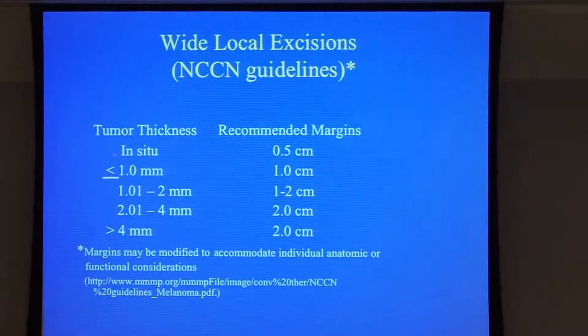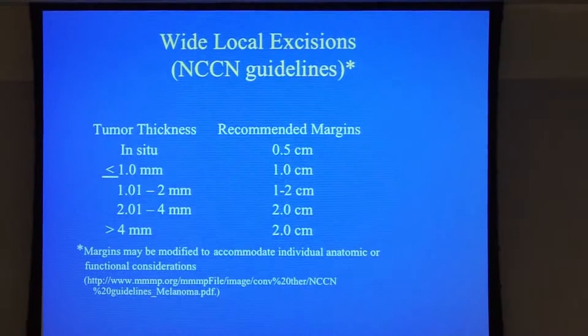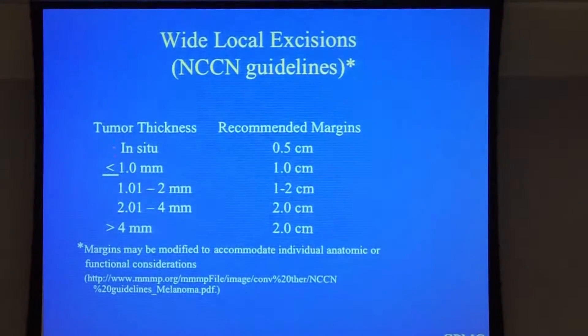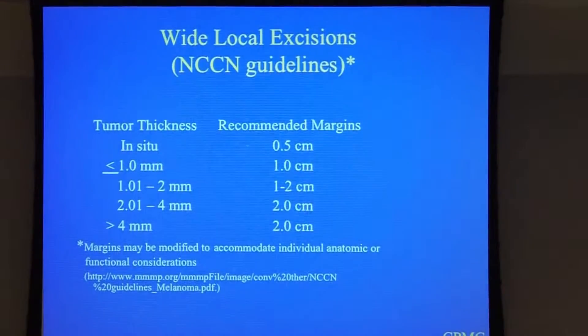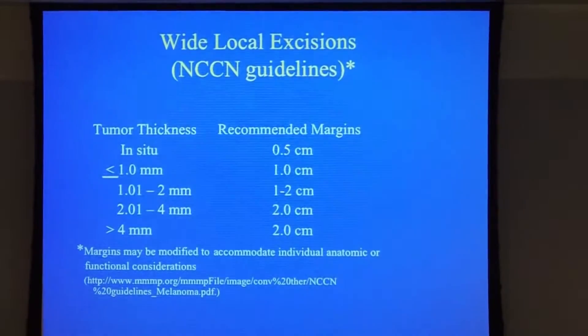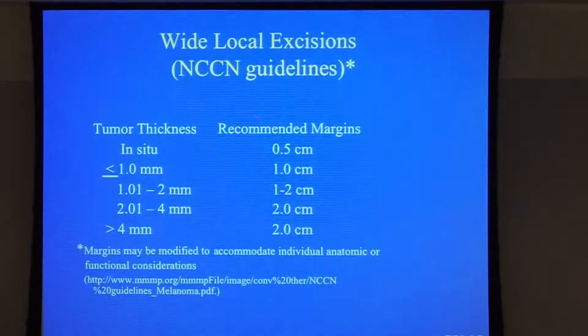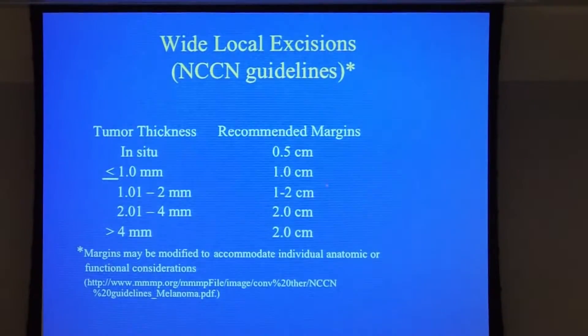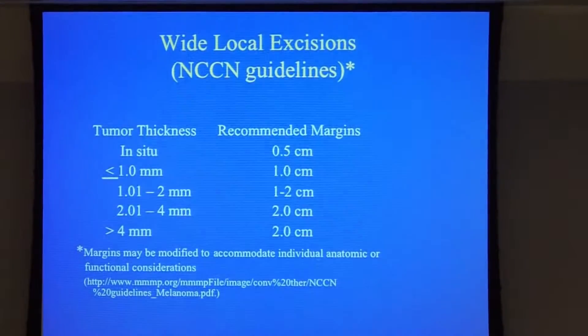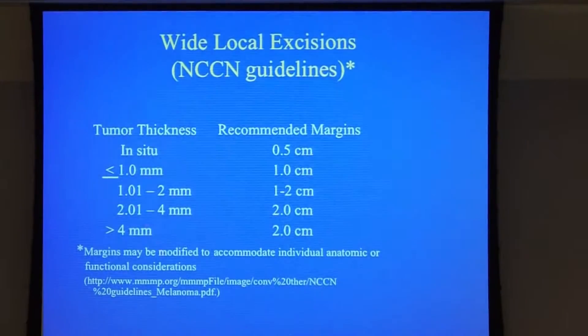The guideline standard is that depending on the micro-staging of the melanoma, the pathologist is very important in giving you the depth — by Breslow. Breslow developed the system at NIH, and the margins for the surgeons are determined using this general standard with respect to Breslow thickness.